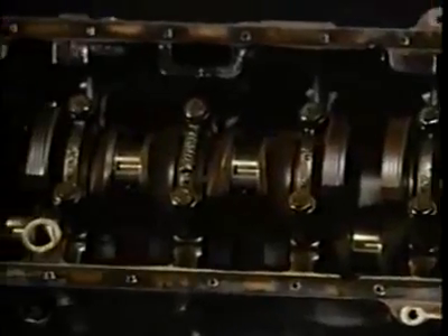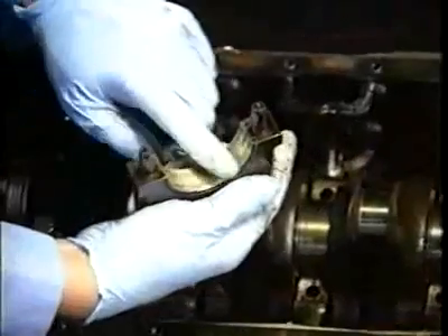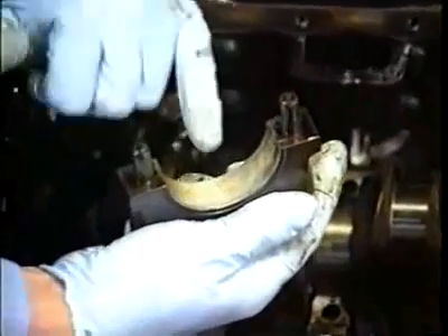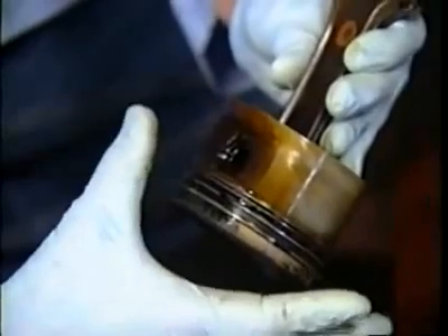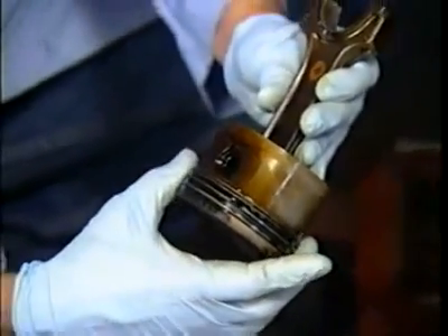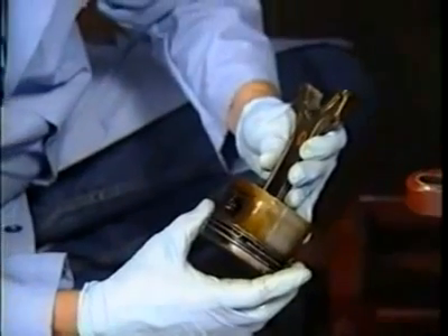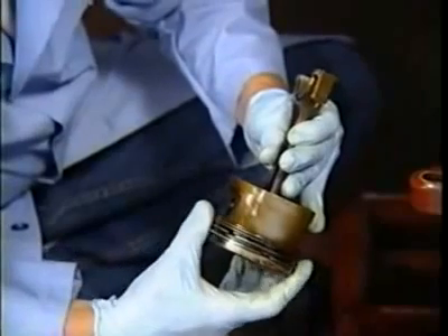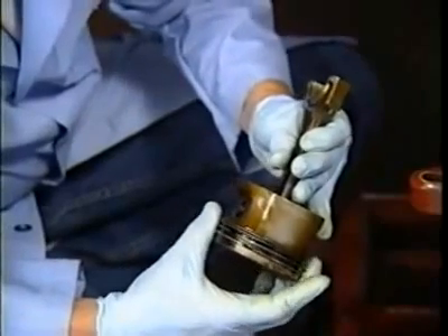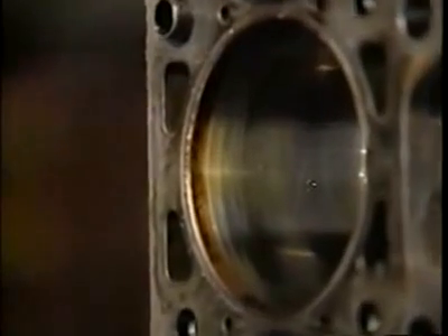Crankshaft end play? Perfect. Crank journals look brand new. Ring wear is extraordinary — top ring end gap measurements are within tolerances for new across the board. Second ring gap is less than four one-thousandths of an inch over tolerances for brand new. Cylinder walls are smooth and unscored. Varnish is medium. There is no wear ridge around the top of the cylinder where piston ring travel stops, and no combustion deposit ridge.